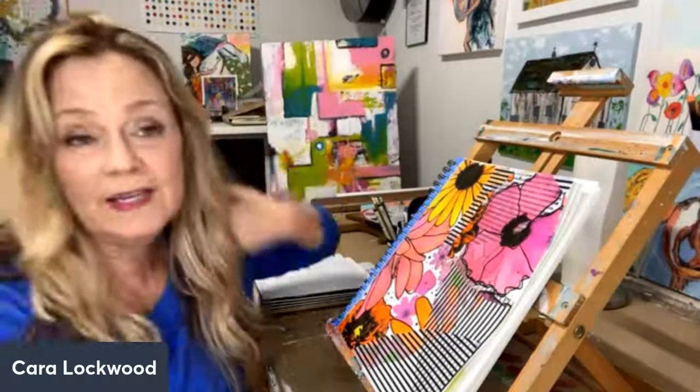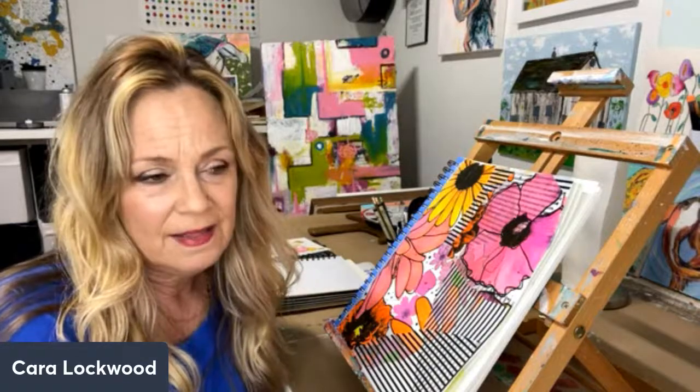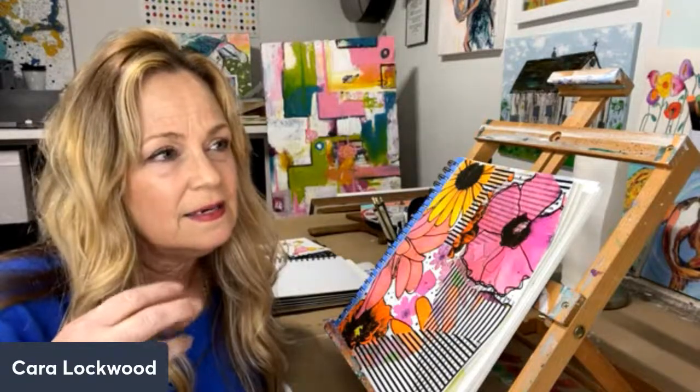So today we are going to do what is called neurographic art. And I'm going to explain that to you in a little bit. It was invented by, I think, a German artist. And it's just a process of art that helps you kind of relax, control your mind, and zero in on focusing and breathing.